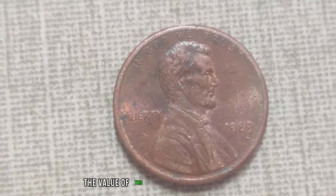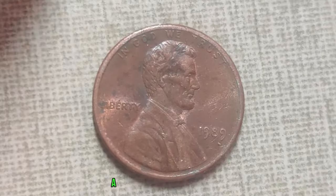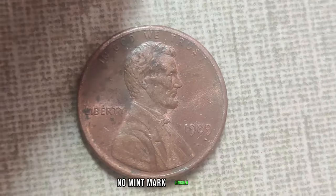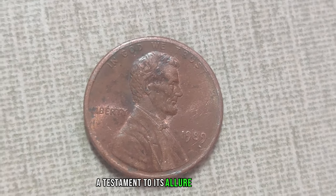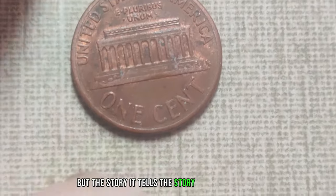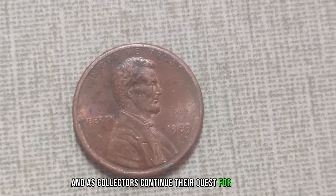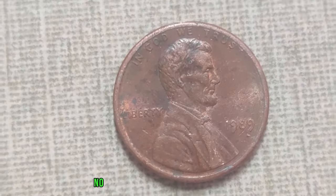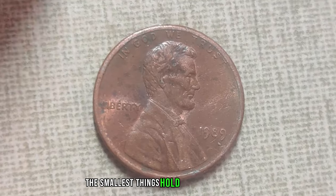In recent years, the value of this rare penny has skyrocketed. In fact, in a historic auction, a pristine example of the 1989 no-mint mark Lincoln penny sold for an eye-watering $1.4 million — a testament to its allure and scarcity. What makes this seemingly ordinary penny worth such a staggering amount? It's not just the metal it's made of, but the story it tells: the story of a small error that turned into a numismatic legend. The legend will endure, reminding us that sometimes the smallest things hold the greatest value.